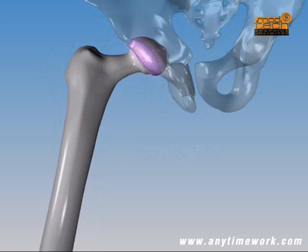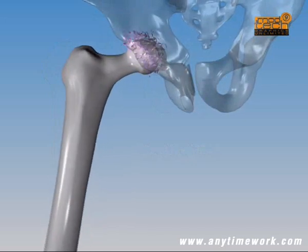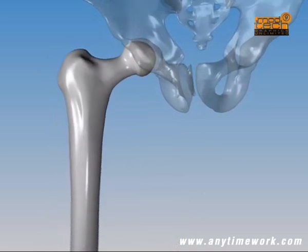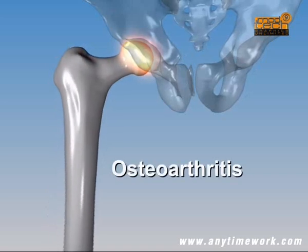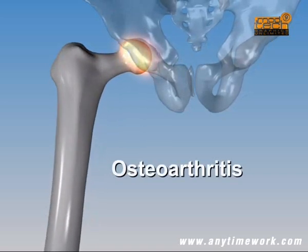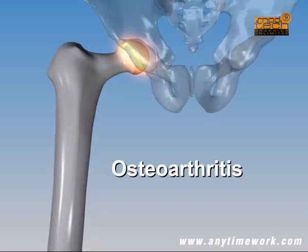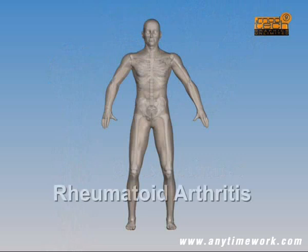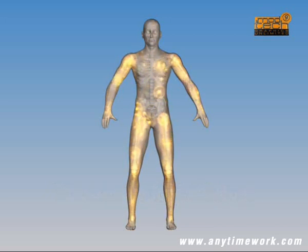In advanced arthritis, the articular cartilage has been completely worn away and the bones in the hip come into direct contact. This condition, known as osteoarthritis, is a severe inflammation of the joints accompanied by chronic pain. Another common type of arthritis that can affect the hip is rheumatoid arthritis, caused by dysfunction of the immune system. Abnormal antibodies are produced that get deposited in the lining tissue of the joints, causing chronic inflammation and slow destruction of cartilage.